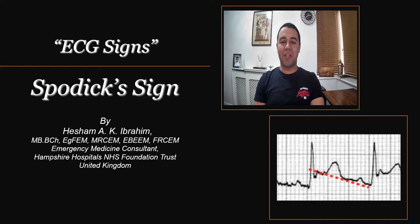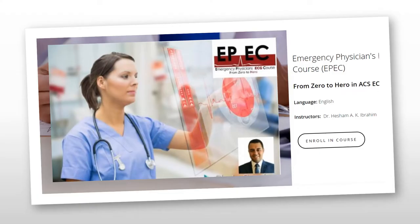Hi everyone and welcome to the ECG Signs series. This is Hisham Ibrahim, I'm one of the Emergency Medicine Consultants in the United Kingdom, and today we're going to continue with another ECG sign which is going to be the Spodick sign.